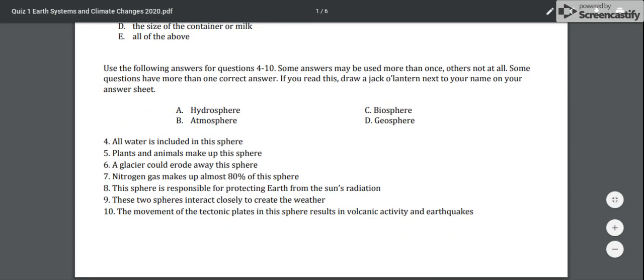Use the following answers for questions four through ten. Some answers may be used more than once, others not at all. Some questions may have more than one correct answer. If you read this, draw a jack-o-lantern next to your name on your answer sheet.